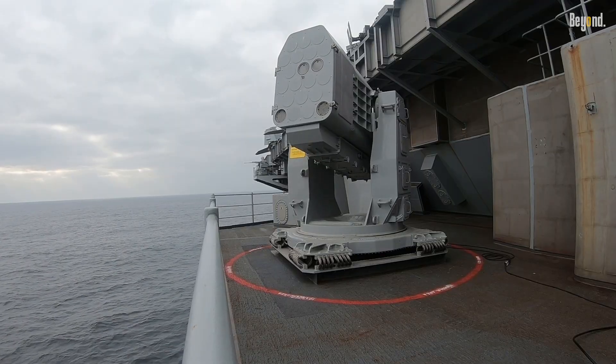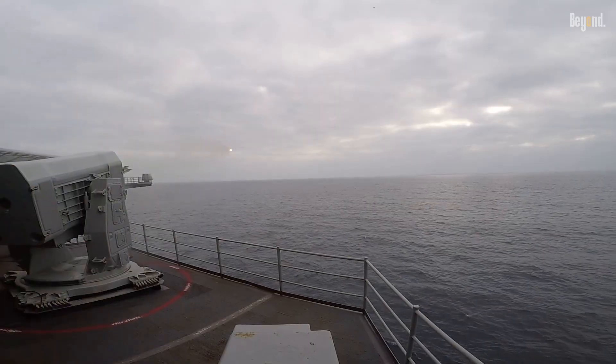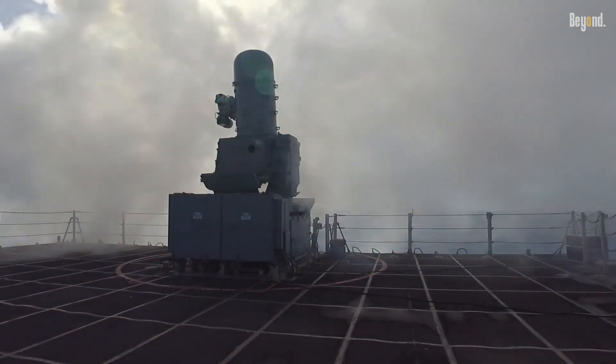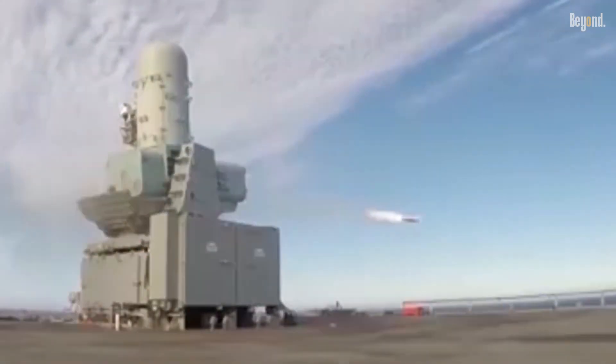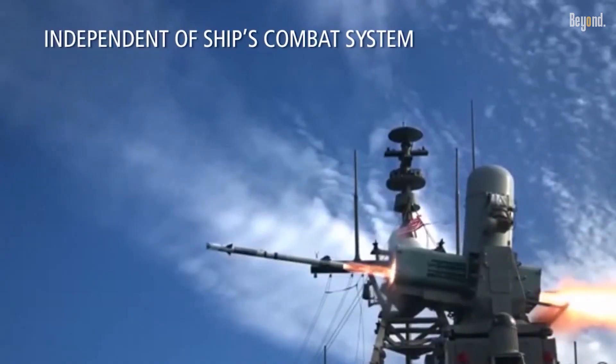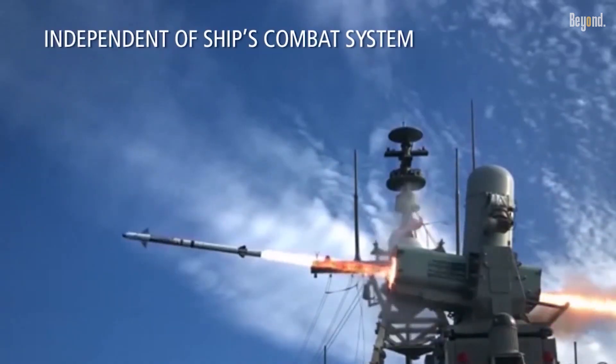The strategic importance of CRAM extends beyond the realm of individual ship defense. It's playing a big role in the U.S. Navy's broader distributed lethality strategy, which aims at upgrading offensive-defensive capabilities by the addition of advanced weaponry.